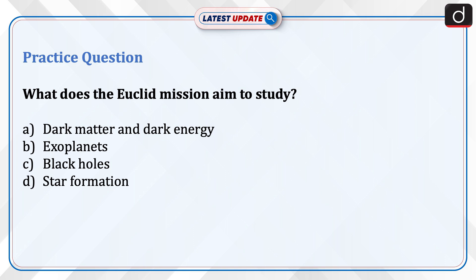Now it's time for the practice question. What does the Euclid Mission aim to study? Dark matter and dark energy, exoplanets, black holes, or star formation? Send us the answer in the comment section.